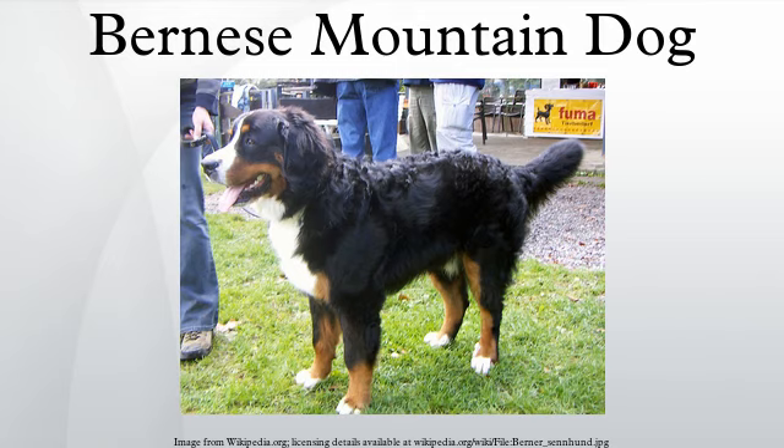Historically, in some locales at least, the breed was called a Durrbächler. The breed was used as an all-purpose farm dog for guarding property and to drive dairy cattle long distances from the farm to the alpine pastures. In the early 1900s, fanciers exhibited the few examples of the large dogs at shows in Bern, and in 1907 a few breeders from the Burgdorf region founded the first breed club and wrote the first standard which defined the dogs as a separate breed.